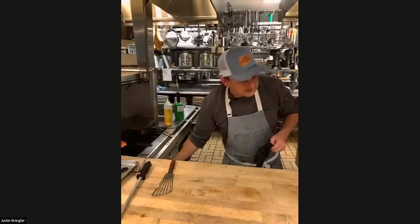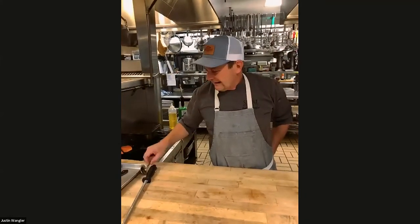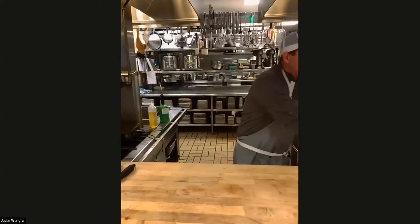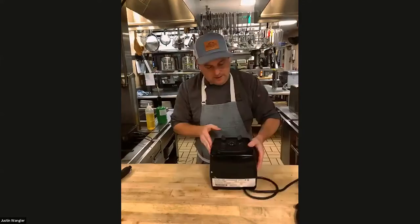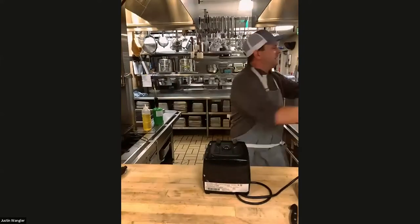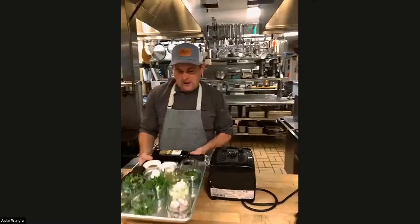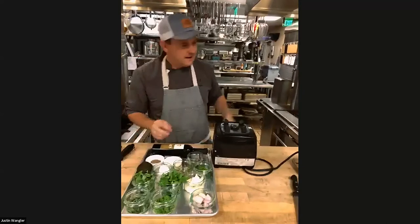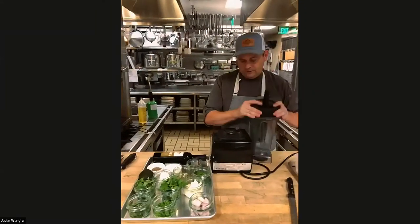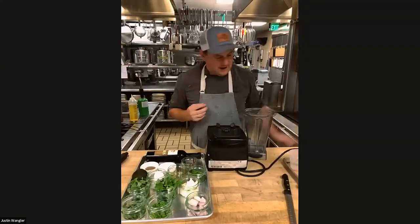We're going to make a sauce called Green Goddess Sauce — this is a mayonnaise-based sauce. It was really famous, probably late 70s, early 80s. It was invented in San Francisco at the Palace Hotel. It's basically a mayonnaise-based sauce with a whole lot of fresh herbs. It's really nice for dipping vegetables in — a really versatile sauce. It's cold, and it's nice for summertime and springtime.